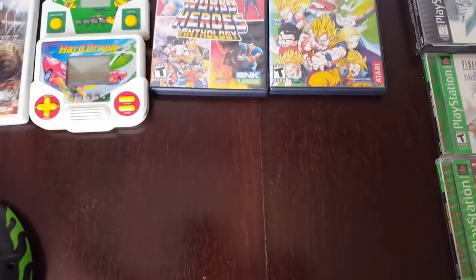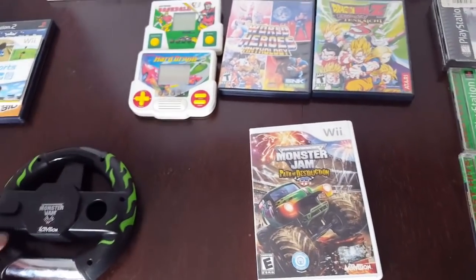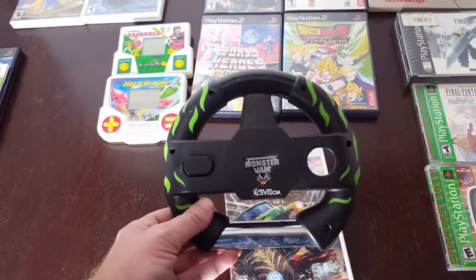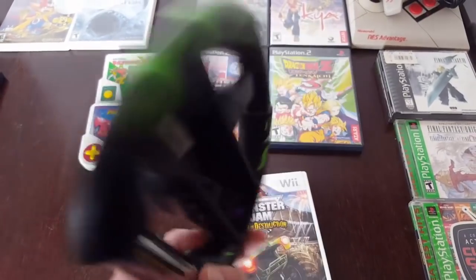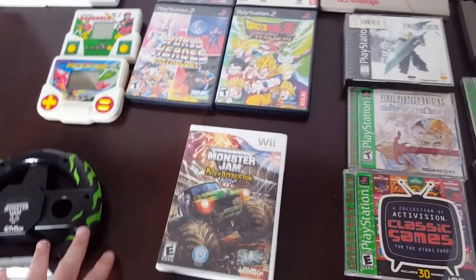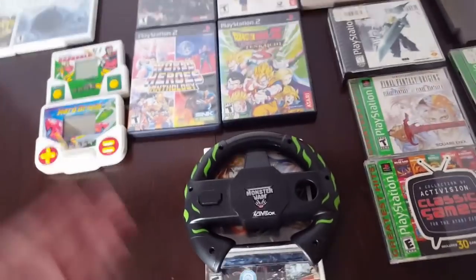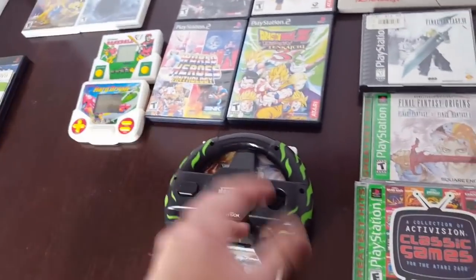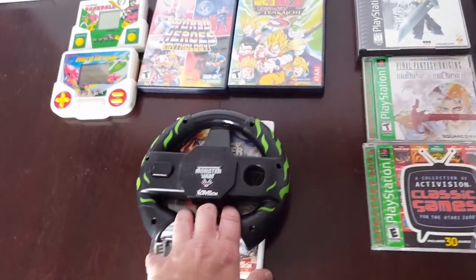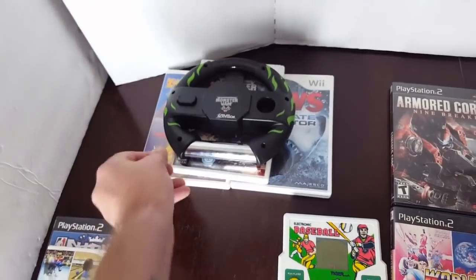At another yard sale, I picked up Monster Jam Path of Destruction with the Monster Jam Wii wheel. This game alone by itself doesn't go for a whole lot, but when you pair it up with the wheel, it can go for about $16 to $19, which is always awesome. It was a game I did not have, and a steering wheel I did not have, so I'll be adding that to the collection.